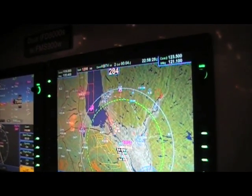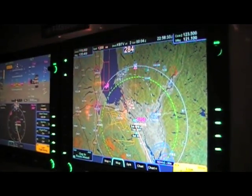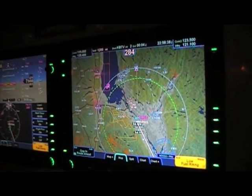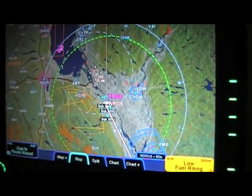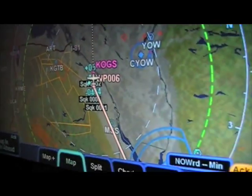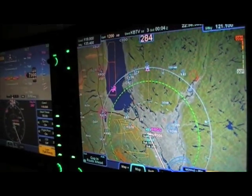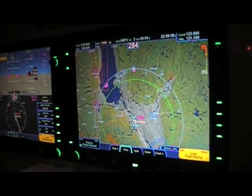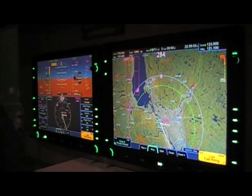There's also potential for future integration with datalink for best routing by air traffic control, which would be especially valuable in Europe. The little green arc on the map is telling you, based on current fuel, what your range is — another handy feature. Thanks so much to Tom Harper for taking the time to show us the new IFD8000s with the new FMS system, and we look forward to seeing this flying real soon.